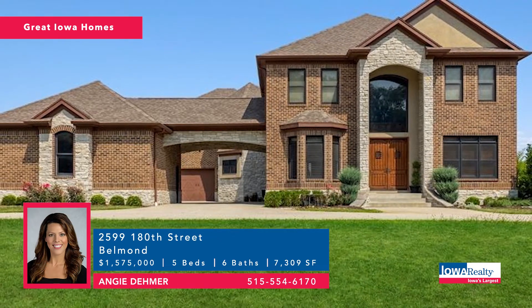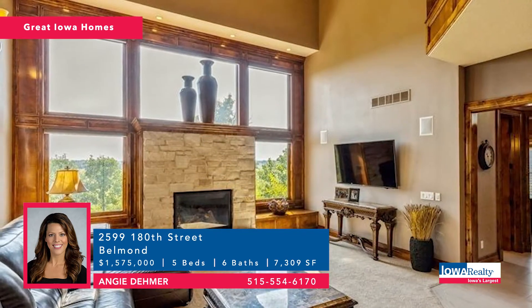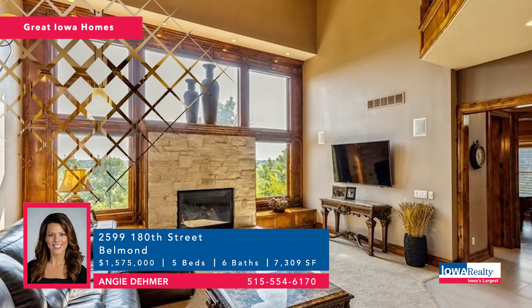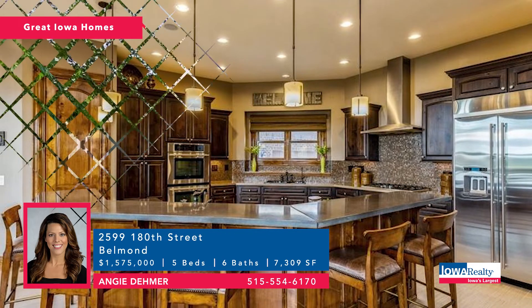This is an estate — a former Great Iowa Home feature in Belmond, Iowa, about an hour and a half north of the city. Five bedrooms and six baths, 7,300-plus square feet on 18 acres — country living close to the golf course and the lake. Price: $1,575,000.